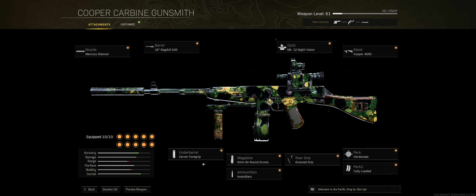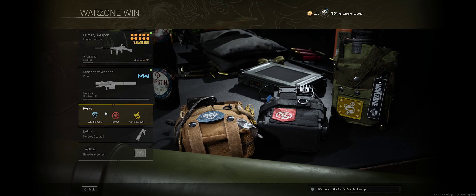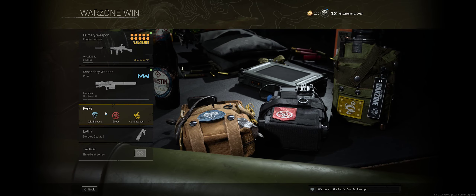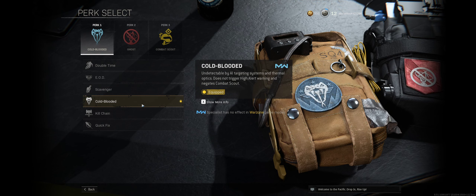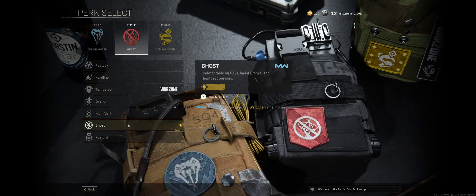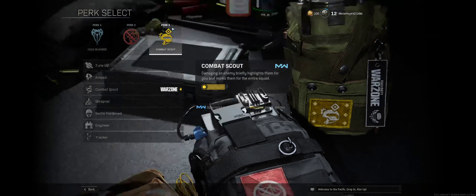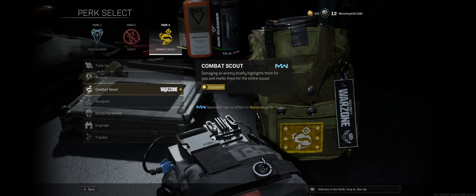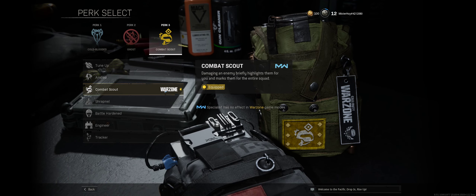That covers our assault rifle. For the secondary weapon I went with the launcher — very helpful for shooting down vehicles and in close spaces. For the perks, I wanted to be as stealthy as possible so I went with Cold-Blooded to avoid being targeted by thermal optics like the one I'm using. Second perk is Ghost, to avoid being traced by heartbeat sensors and UAVs. The third perk, Combat Scout, really helps by marking the enemy you're firing at for the rest of your team so they can lock in and finish them off.